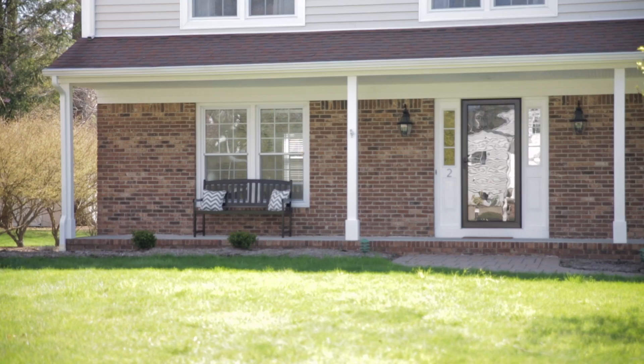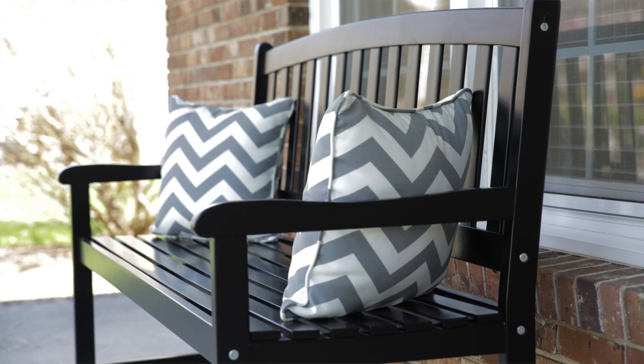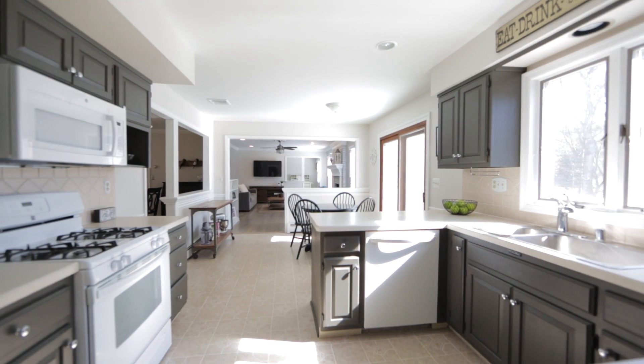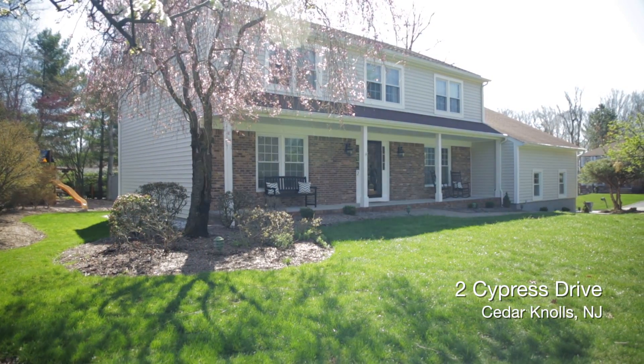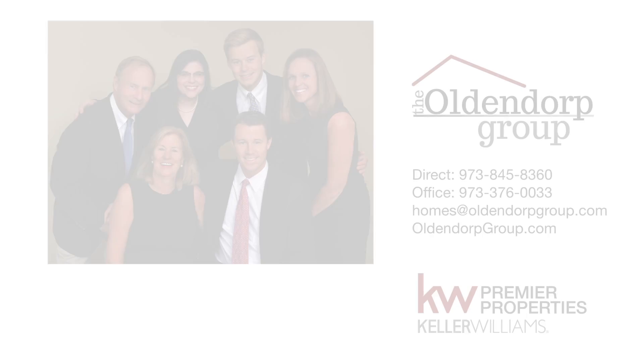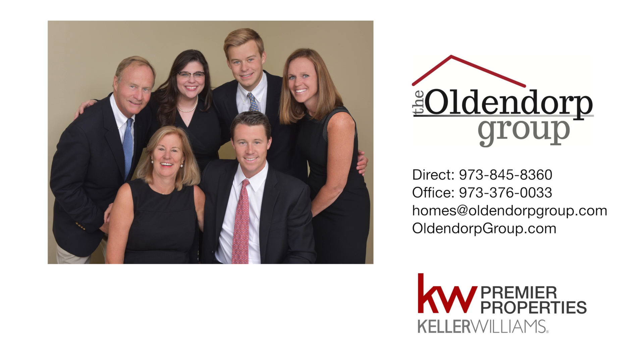If you are looking for a home in a great neighborhood with an open floor plan, this is the home for you. For more information on this home, please feel free to reach out to the Oldendorp Group.